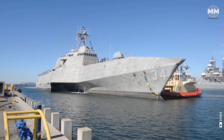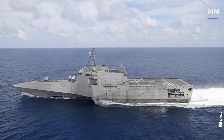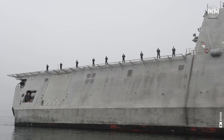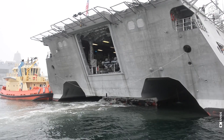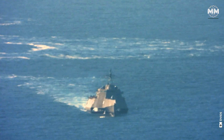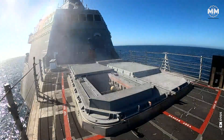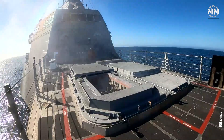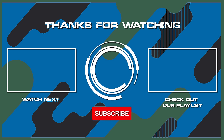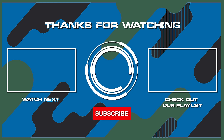This concludes our episode that provides a glimpse into the stealth Independence class littoral combat ships of the US Navy. So what do you think about these remarkable ships? What other pieces of military hardware would you like us to cover in our future episodes? If you are lucky enough to see these ships up close, or better yet, served in one, please comment. Remember to hit the subscribe button and ring that bell to stay updated with our latest content. Thanks for watching, and see you in the next one.